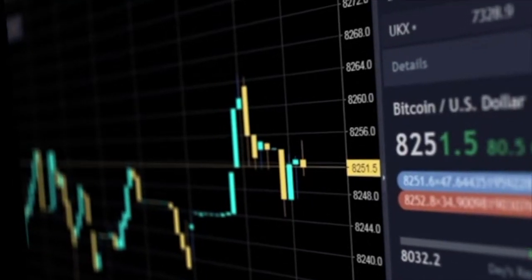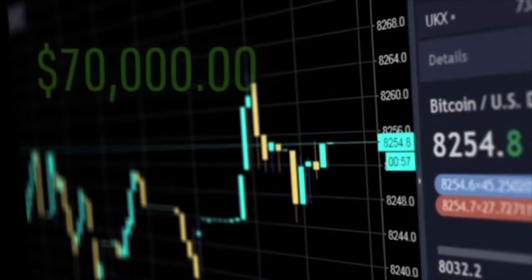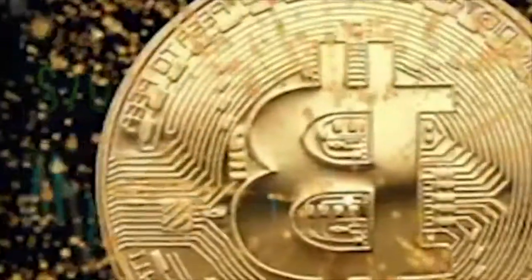Now, if only the price of Bitcoin would go back to its highs of nearly $70,000, reached only late last year.